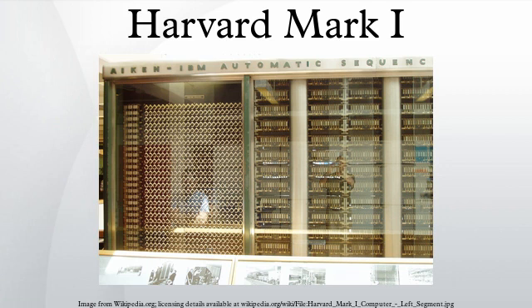One of the first programs to run on the Mark I was initiated on March 29, 1944 by John von Neumann, who worked on the Manhattan Project at the time and needed to determine whether implosion was a viable choice to detonate the atomic bomb. The Mark I also computed and printed mathematical tables, which was Charles Babbage's initial goal for his Analytical Engine.